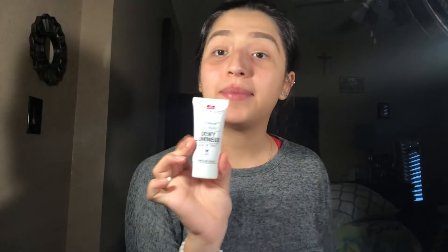Now I'm going to be priming my face with this Wet n Wild Dewy Lumine. I honestly just bought this so I don't know how it works. So we'll be applying it. I didn't know this was brown.